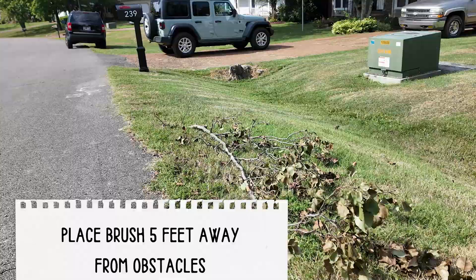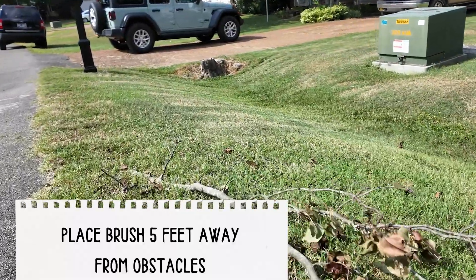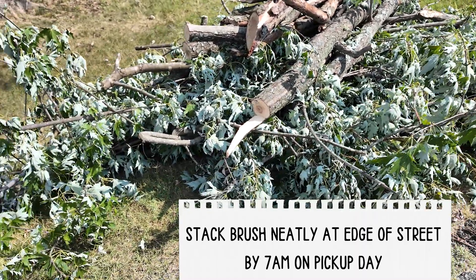What about yard waste that can't fit into these brown bags? To help us serve you better, please make sure that your brush is placed at least five feet away from garbage containers and other obstacles like mailboxes, fences, and parked vehicles. Stack your brush neatly in place at the edge of the street by 7 a.m. on your trash pickup day.